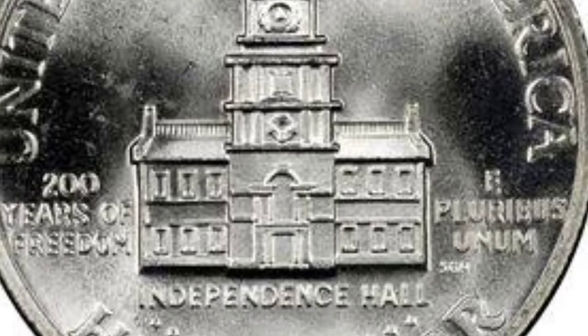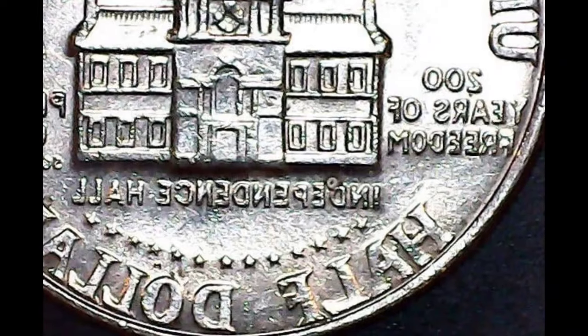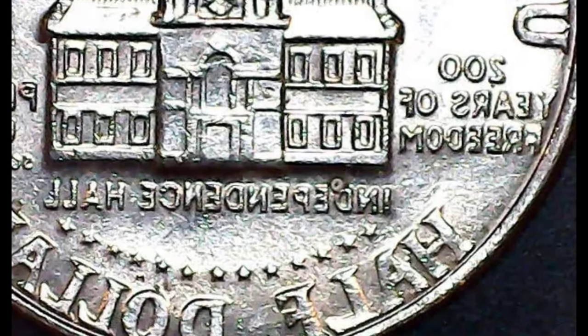This commemorative coin is in circulation and is made of copper that has been nickel-plated. It weighs 11.34 grams and has a diameter of 30.60 millimeters.